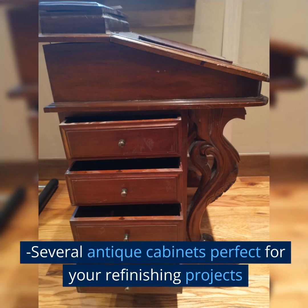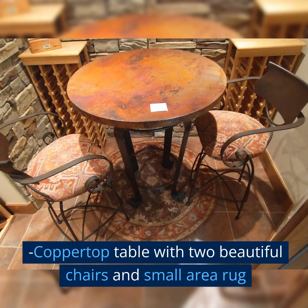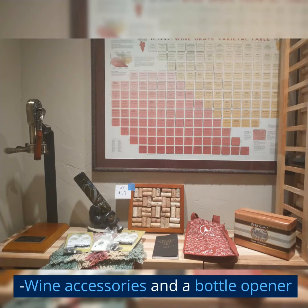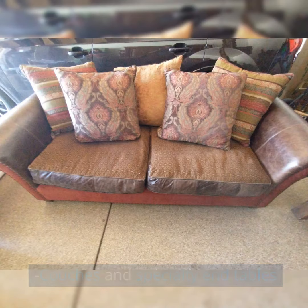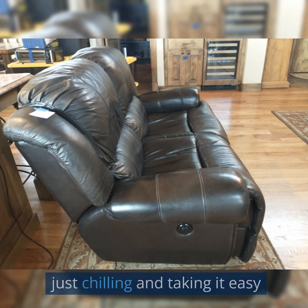Several antique cabinets perfect for your refinishing projects. Copper top table with two beautiful chairs and small area rug. Wine accessories and a bottle opener. Everett baby grand piano. Couches and specialty end tables. Two-seat leather recliner, perfect for just chilling and taking it easy.